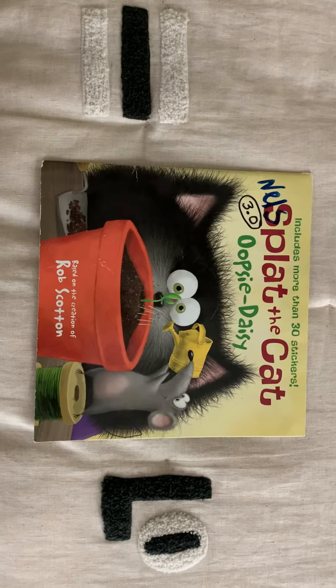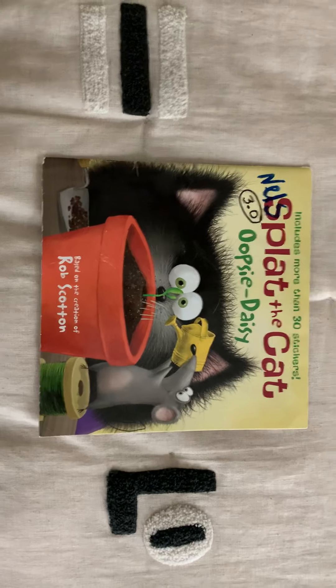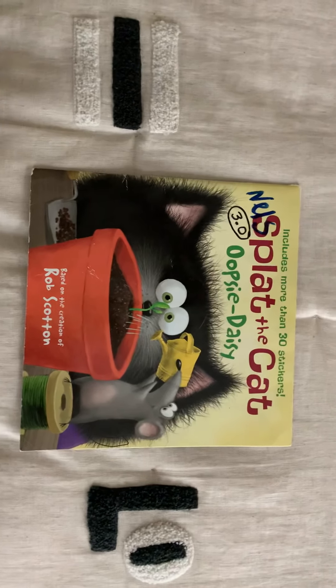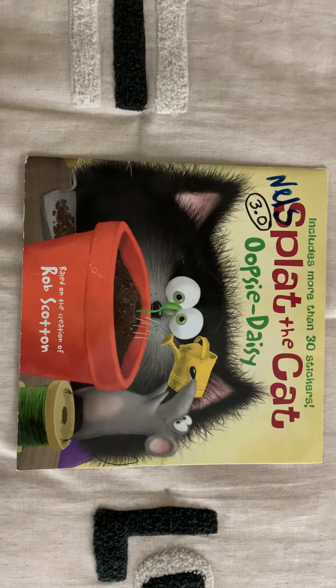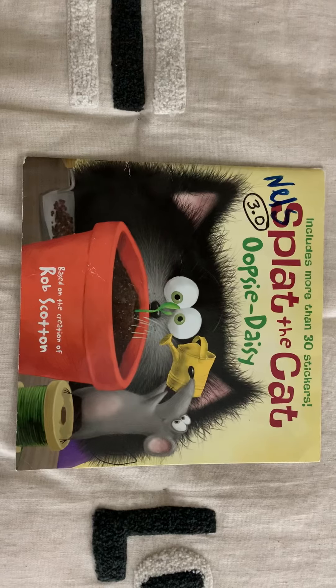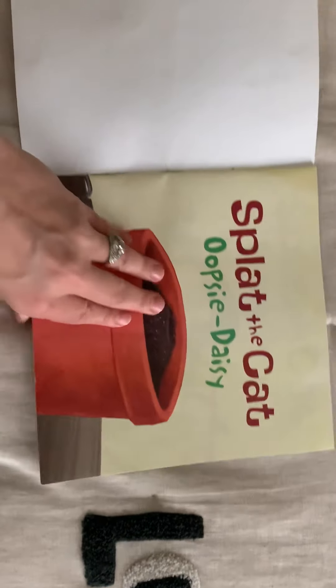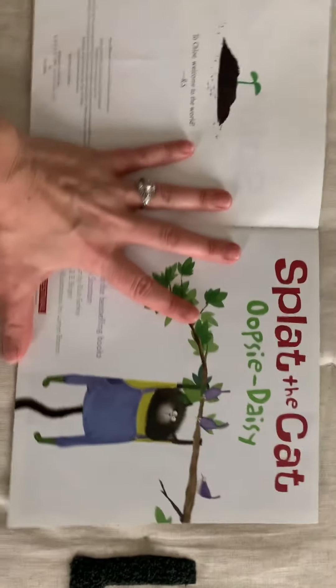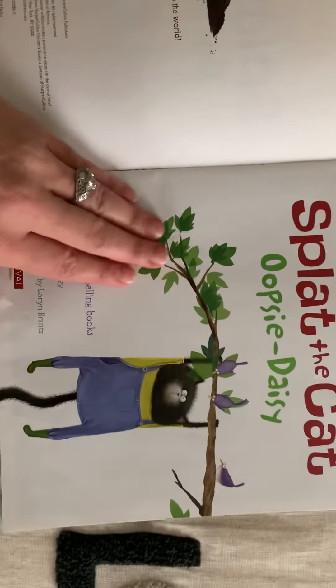Hi again, here's our second story of the day: Splat the Cat, Oopsie Daisy - one of my favorites, especially during this time when we start planting and doing all this fun stuff. So there's Splat, he's so cute with Seymour. Here we go - and there's stickers along inside of this book; when we see each other again I will be passing them out for sure. Okay, dedication to Chloe - welcome to the world.